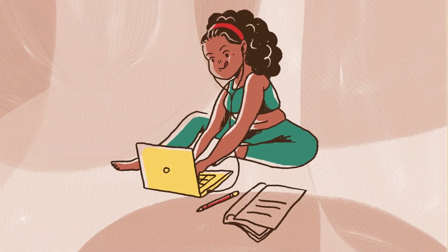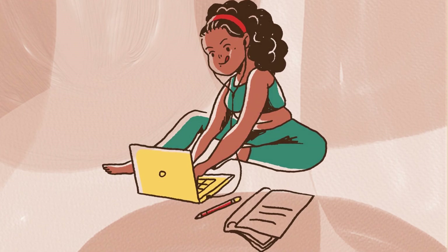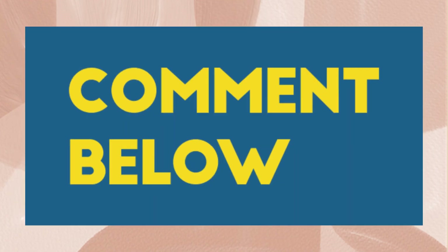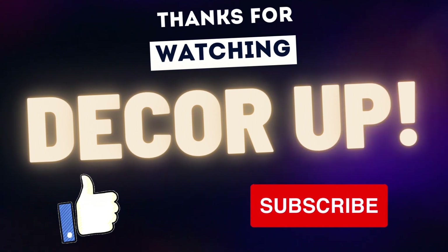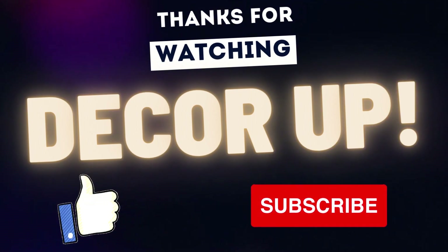If you have any queries or any other topic on which I should make a video, write to me in the comment box and I will get back to you as soon as possible. FYI, I read all the comments. So if you like the video, please click on the like button and please subscribe to my channel for more videos on home decor and much more. Thank you, bye bye.